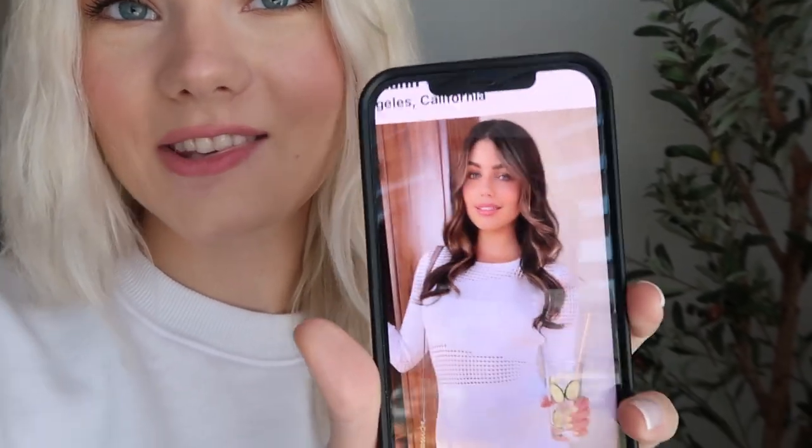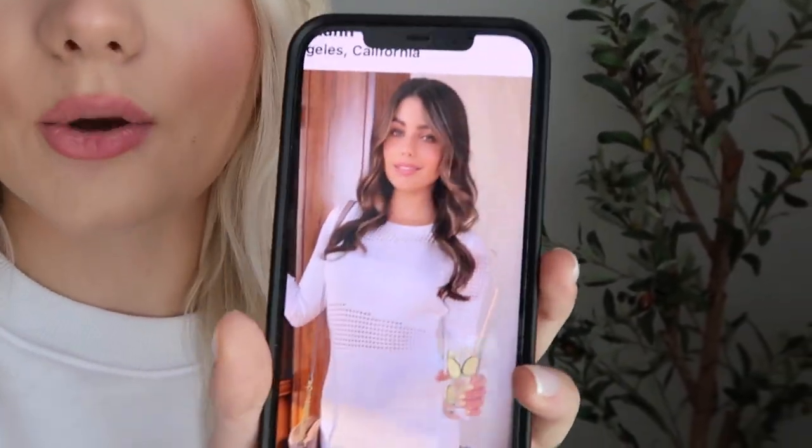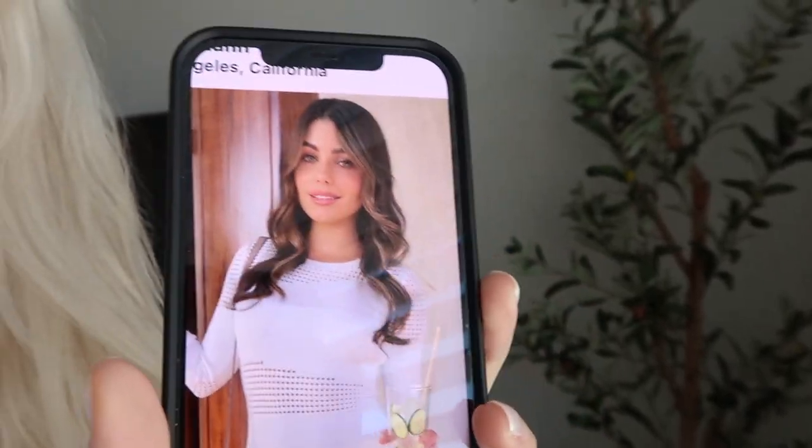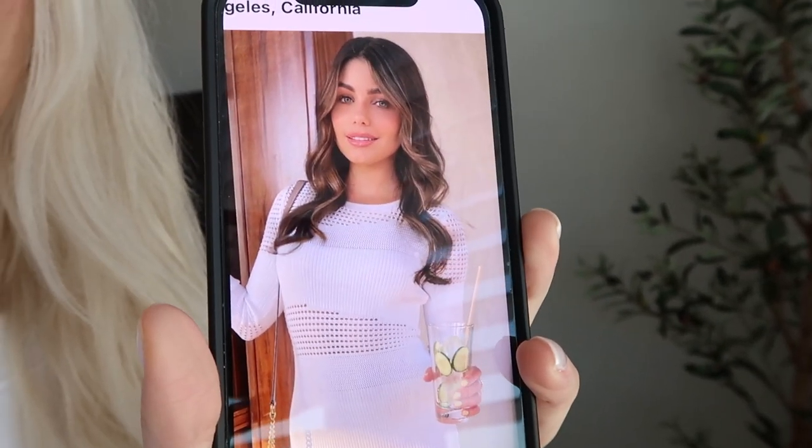I'm going to show you guys an inspiration picture right now. We are flying from Dallas to Arizona because that is where I'm going to get my hair done from this really good lady. So basically I'm going to go back to my natural color — kind of like this. This is Hannah Ann from The Bachelor. I love her hair and how natural it looks. She just has a little bit of blonde in it, very minimal. That's what I want.